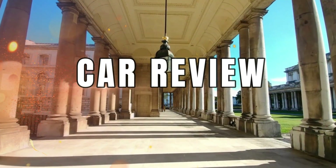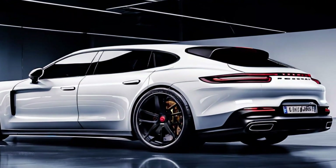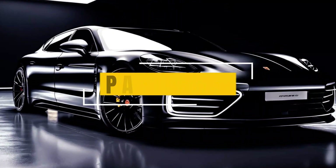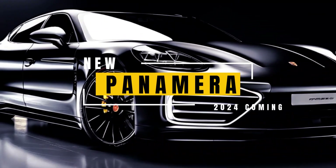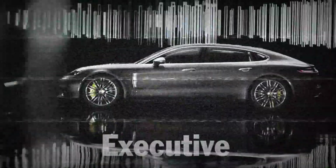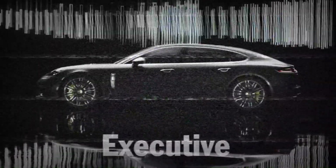Welcome back to our car review channel. Get ready to rev your excitement because the latest official images of the highly anticipated 2024 Porsche Panamera have surfaced, giving us a sneak peek into what's to come. Stay tuned as we dive into the captivating details of this upcoming powerhouse set to make its grand debut in Dubai.